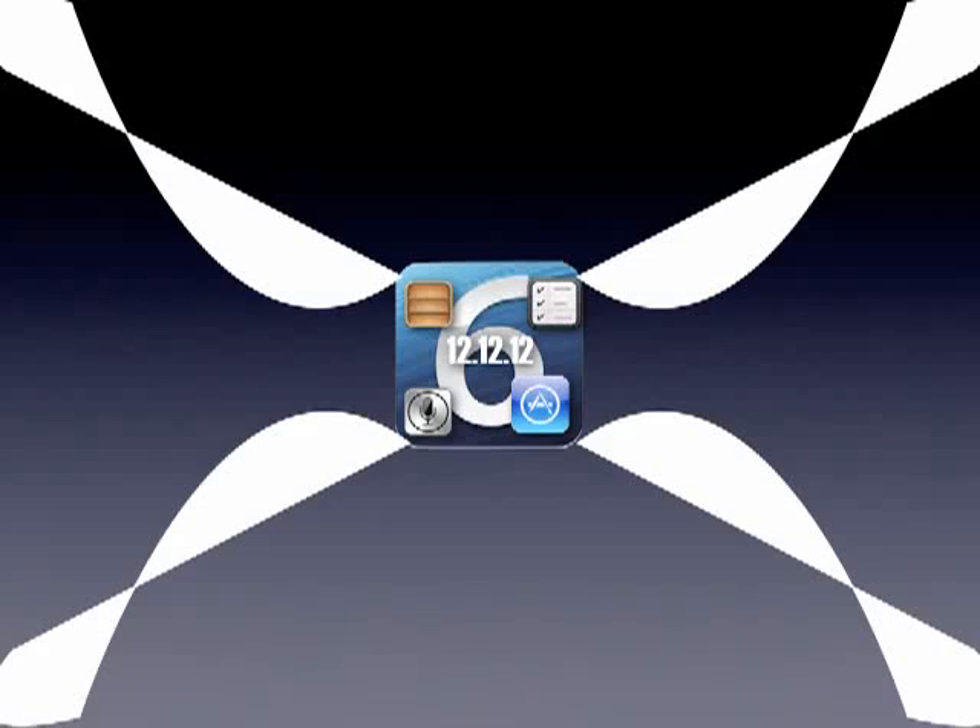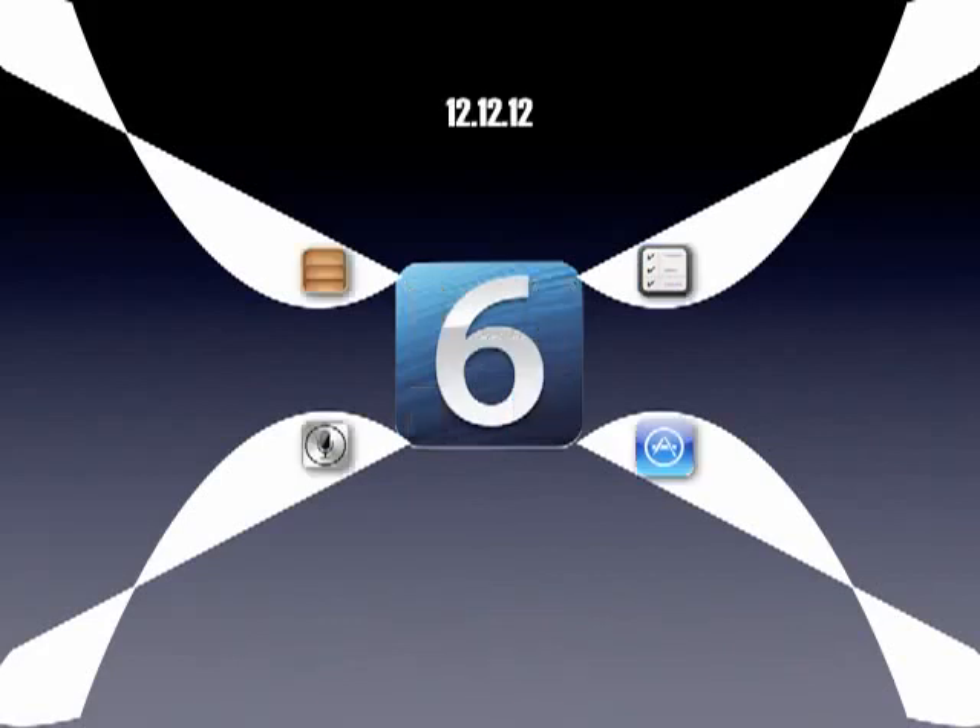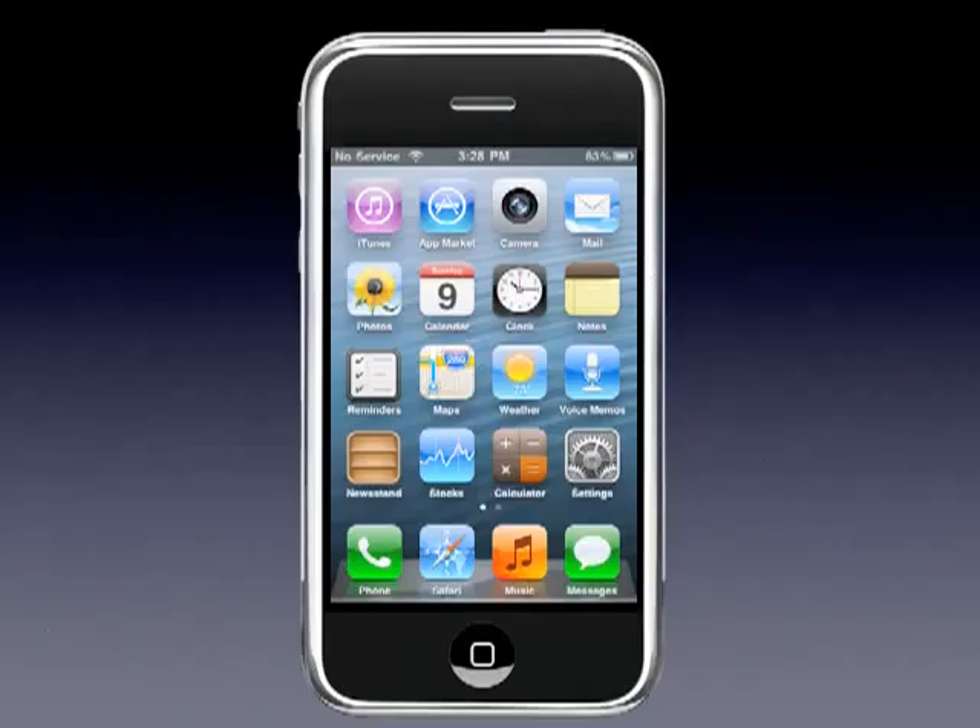Hello, people of the earth. This is the keynote for White Door 6 and we're going to go over all the new features. Today is 12.12.12 and the release is out, so you can go and download it at whitedoor.com/downloads. The first feature we're going to hop into — here's the screen cap of it.